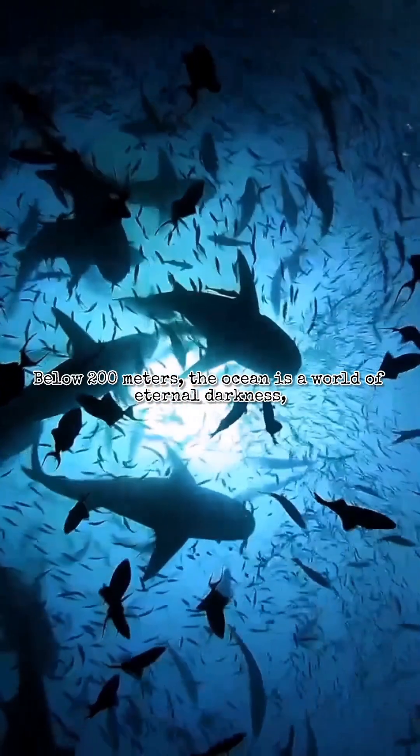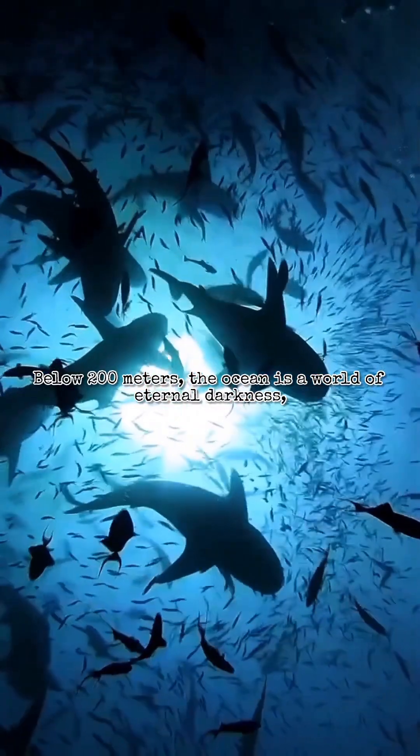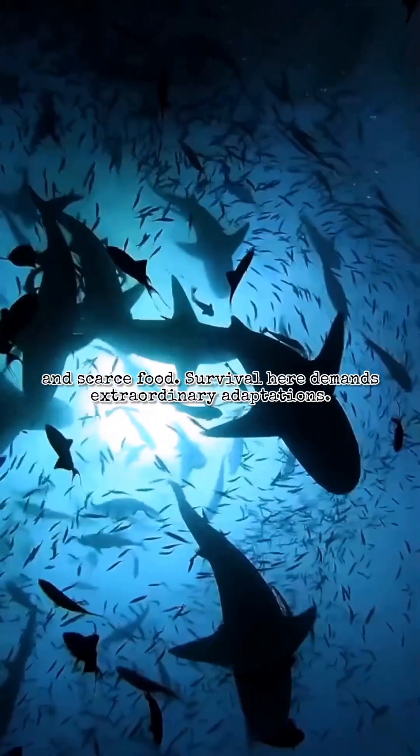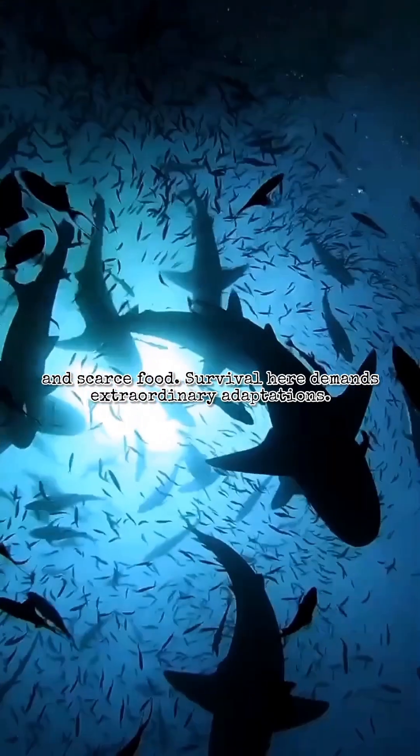Below 200 meters, the ocean is a world of eternal darkness, crushing pressure, icy temperatures, and scarce food. Survival here demands extraordinary adaptations.